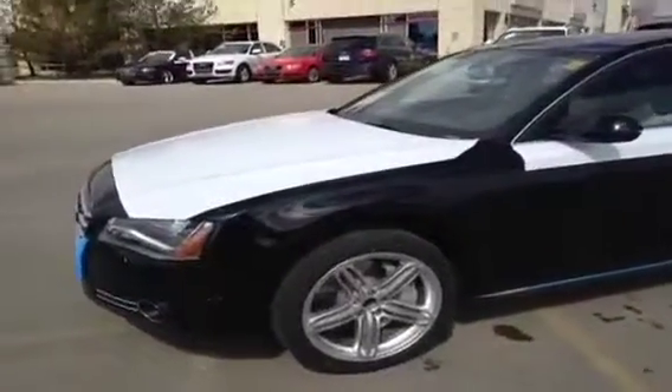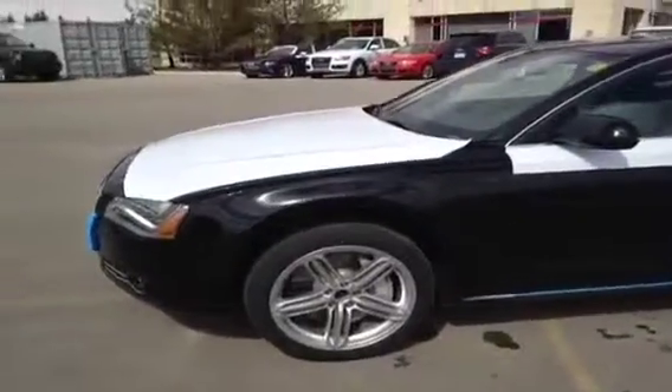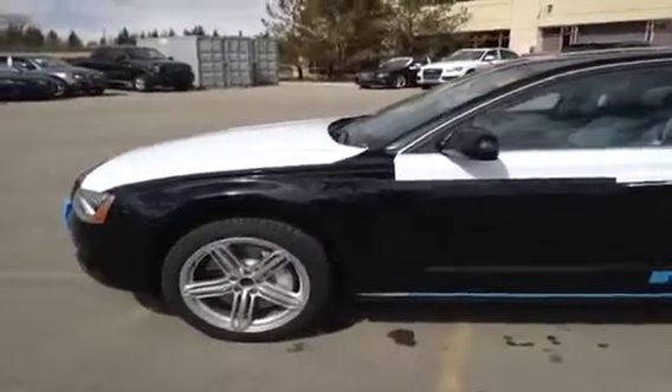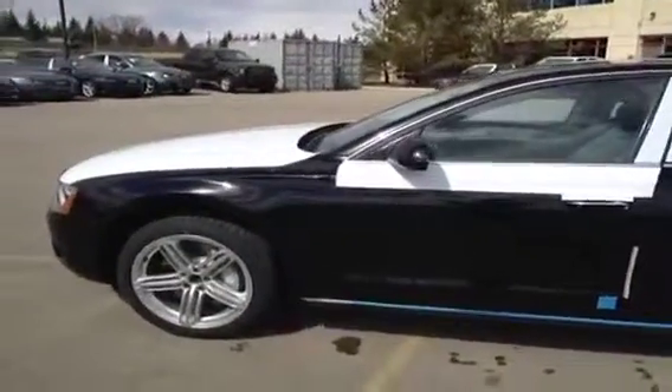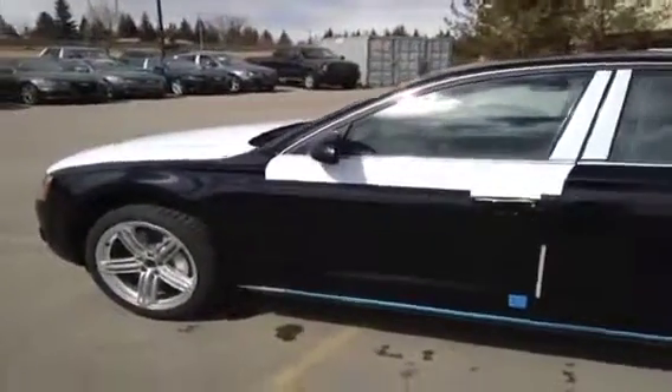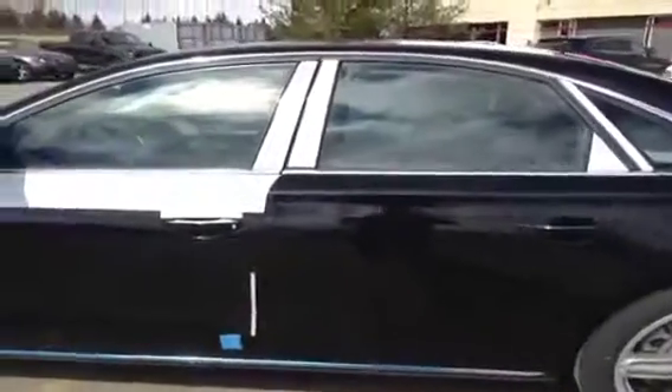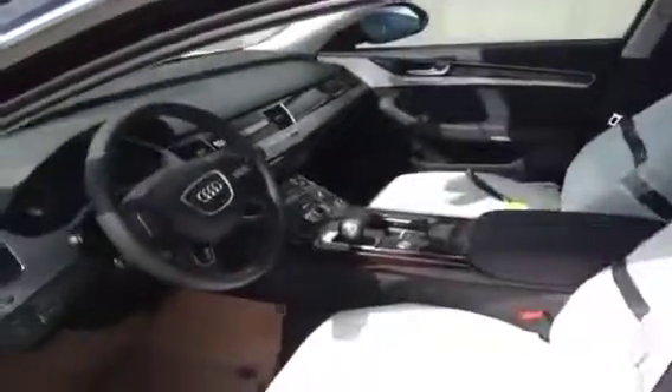This is a 2012 A8 4.2L FSI Quattro Premium. The color of this A8 is a phantom black pearl effect. Before we take any pictures, we're going to give you a virtual video tour of the inside of this lovely vehicle.